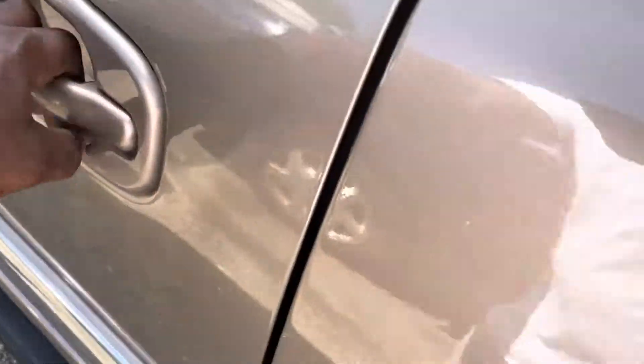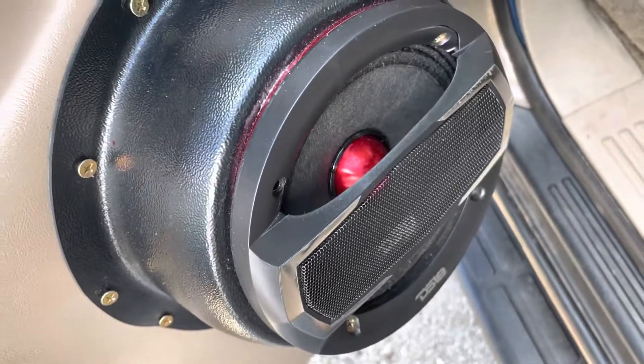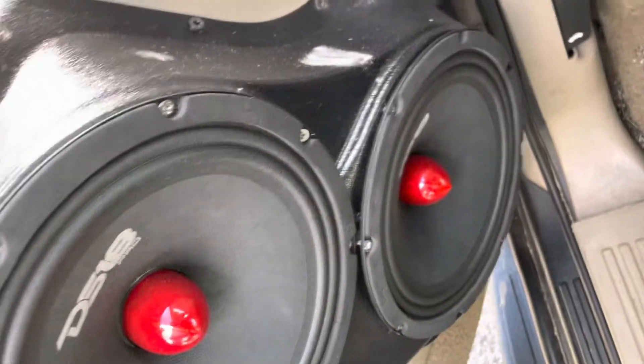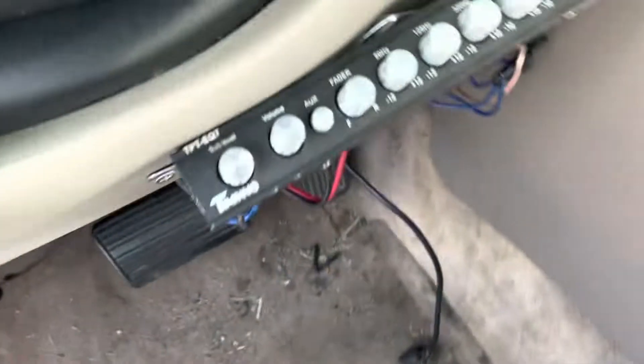I got the DS18s in there, but I think I'm about to take those out. Actually, I got these DS18s — I think I'm gonna keep these. EQ.